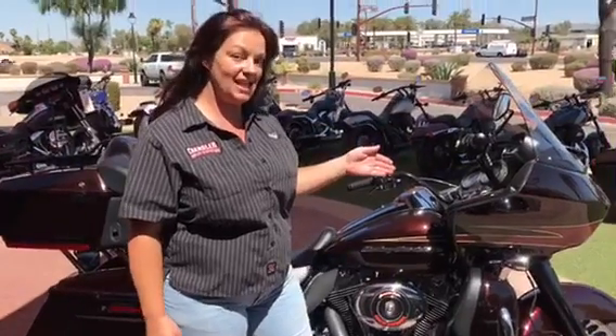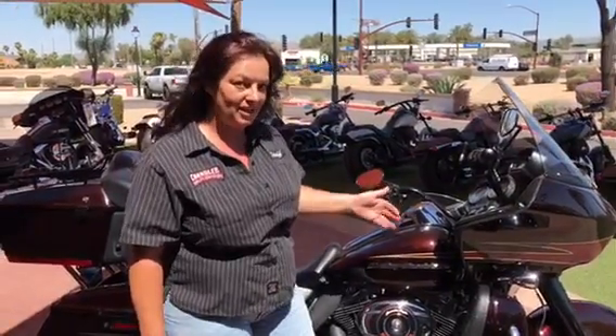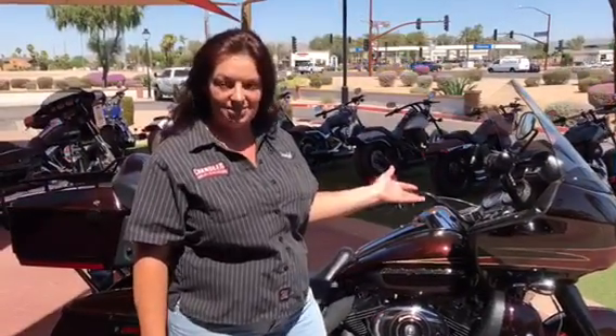Hi, this is Mandy Love at Chandler Harley-Davidson. I want to show you my favorite used bike of the day: a 2011 Road Glide Ultra. Nice low miles — only 30,000 miles on it.